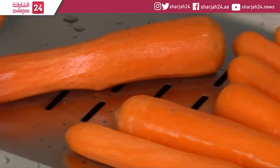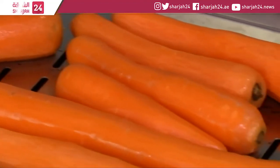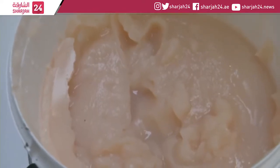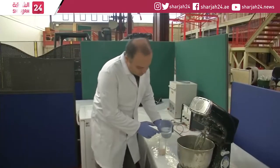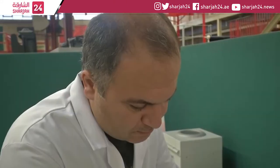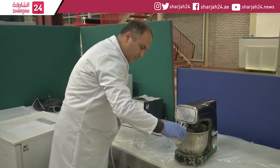Could the humble carrot help cut construction's carbon footprint? Nanoplatelets extracted from the root vegetables' fibres have been added to concrete mix at Lancaster University. Tests showed it strengthened the mix, meaning less cement was needed.